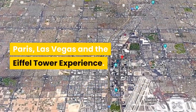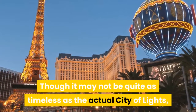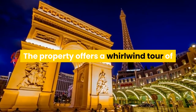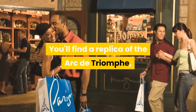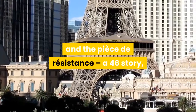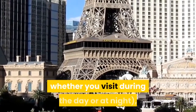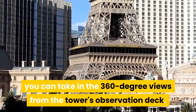Paris Las Vegas and the Eiffel Tower Experience. Though it may not be quite as timeless as the actual City of Lights, Sin City's rather kitschy take on Paris is one of the Strip's most popular occupants. The property offers a whirlwind tour of the French capital's most iconic sights — you'll find a replica of the Arc de Triomphe, décor reminiscent of the Paris Opera and the Louvre, and the pièce de résistance: a 46-story, half-size replica of the Eiffel Tower. For $16 or $22 depending on whether you visit during the day or at night, you can take in the 360-degree views from the tower's observation deck.